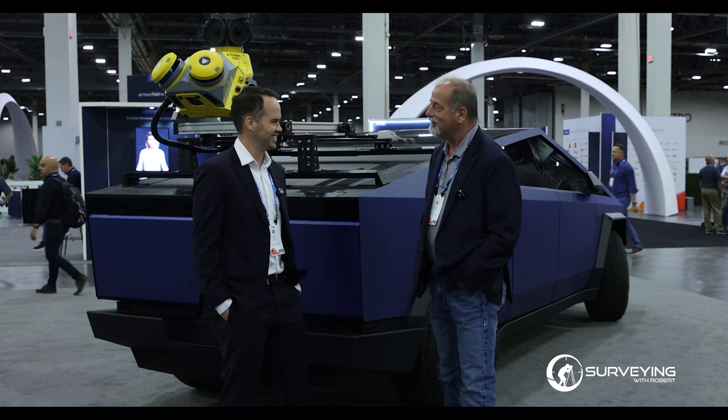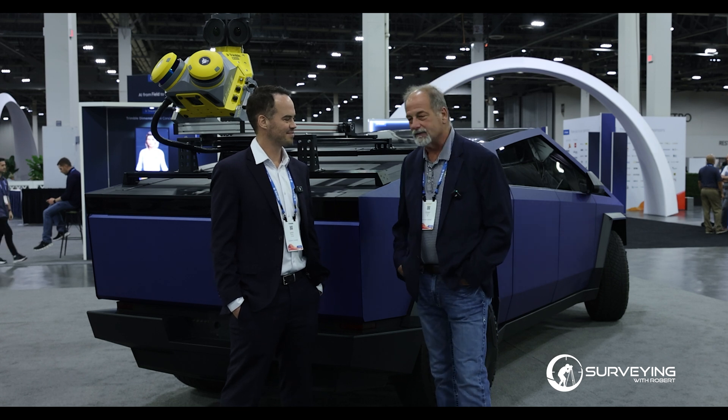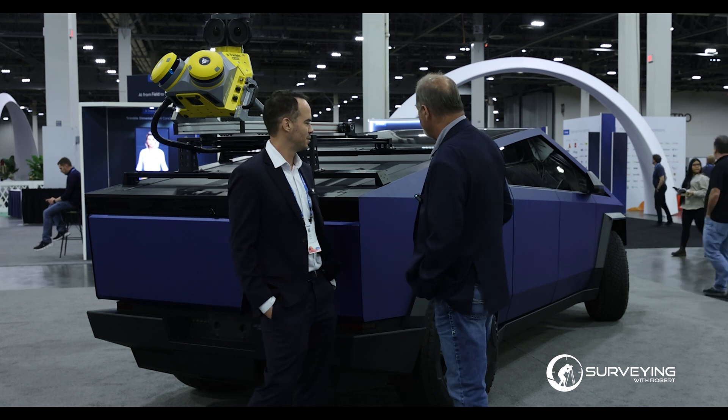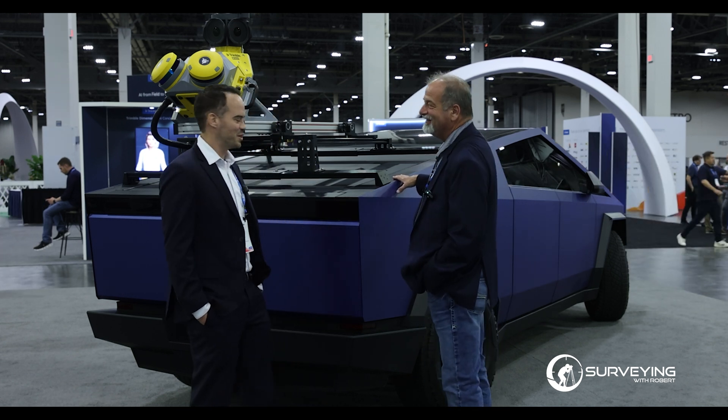Mailboxes, driveways, signals, islands — I call that accidental data. The things you can pick up are amazing.